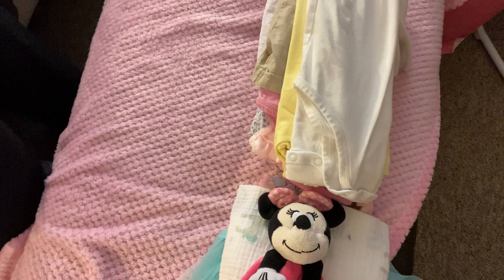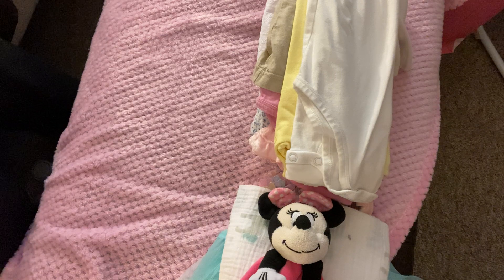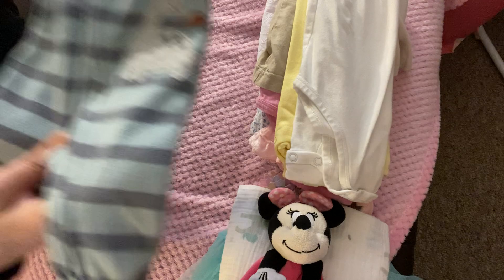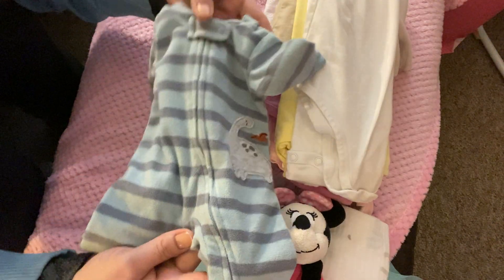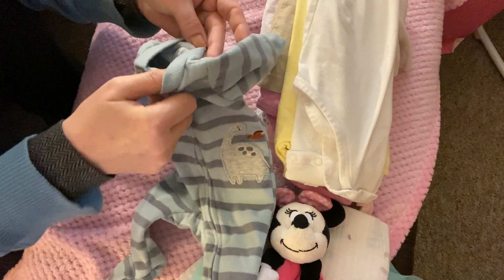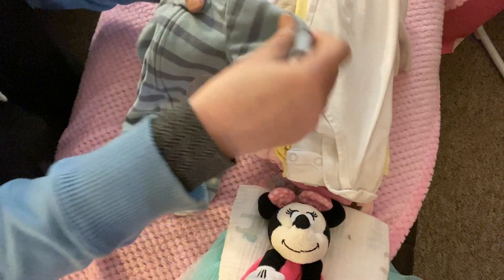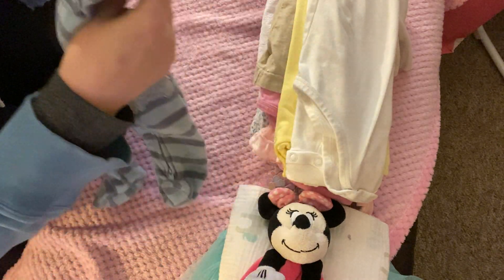Okay, so on to the boys items. I got this little one here for Declan — it's just a little dinosaur Carter's onesie. Declan is my smallest boy and this is preemie size. I just love the little colors on that.